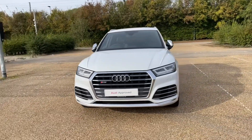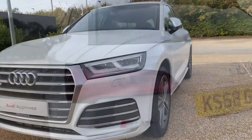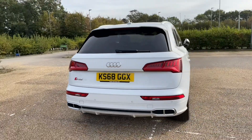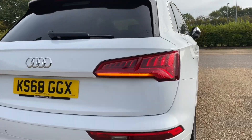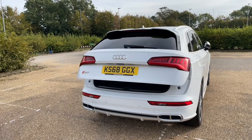The Q5 is the perfect car for all adventures, and the SQ5 adds the performance as well. There's plenty of practicality with the rear boot being accessed through the power-operated tailgate, giving ease of access when your hands are full. There's plenty of room for your weekly shop or to carry larger items such as suitcases or pushchairs.